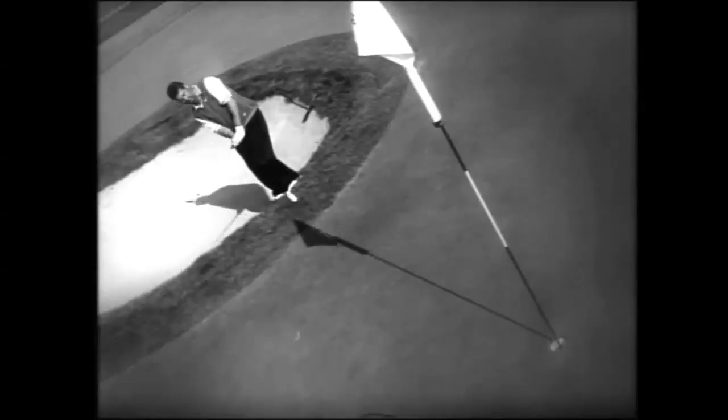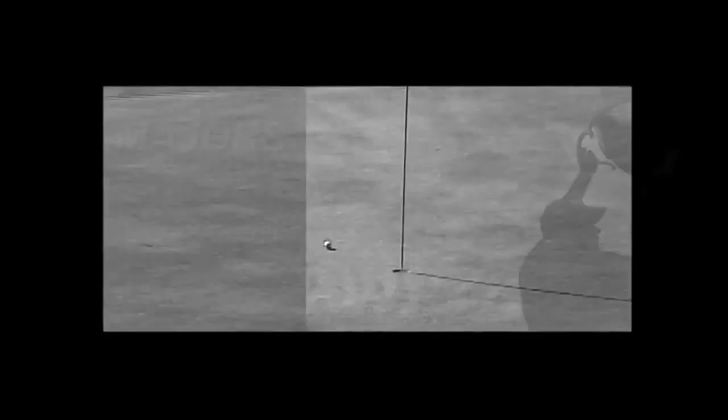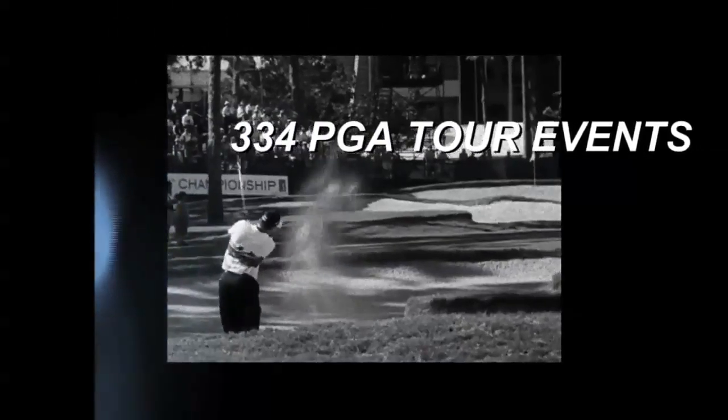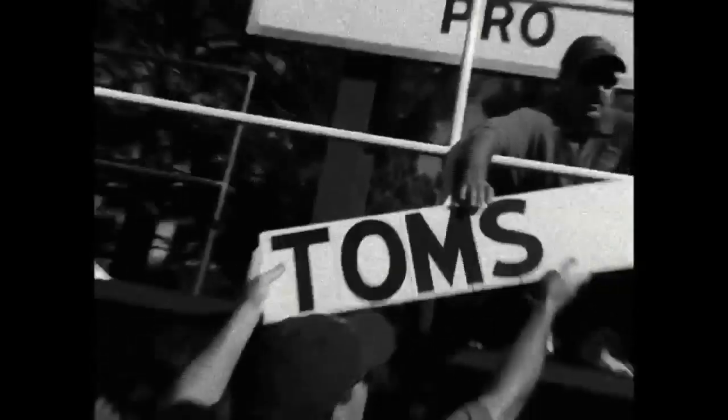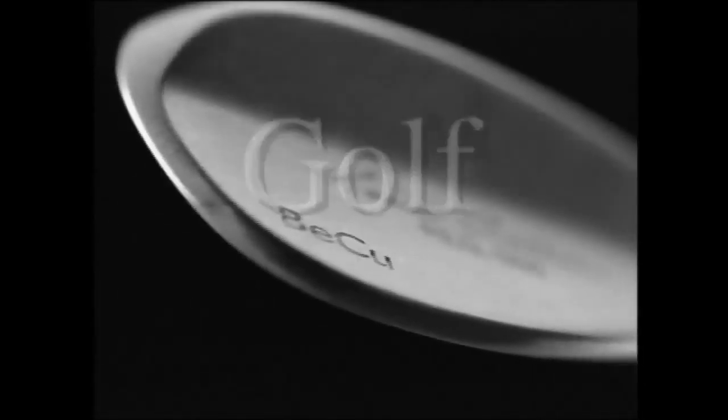Cleveland wedges have spun, flopped, thumped and chunked. They've bumped and ran, splashed, bellied and gouged. They've played every hole, every course, every shot, every championship, and earned countless millions the world over in professional competition. They've won 25 majors, 334 PGA Tour events overall, and stormed leaderboards for over a quarter century — quite possibly the most successful single club in the history of professional golf.